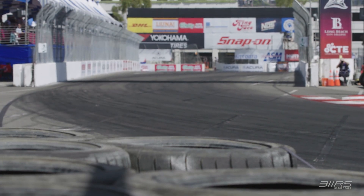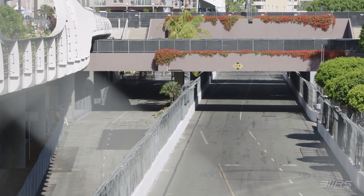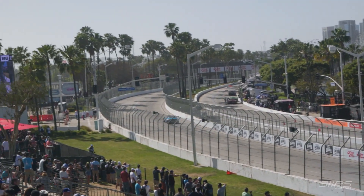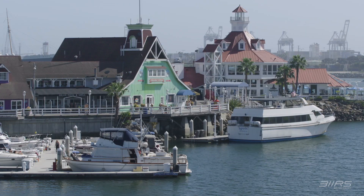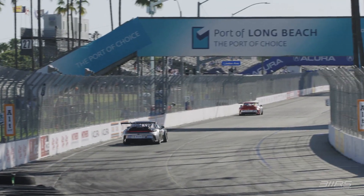Long Beach is considered by many to be the great American street circuit, and it's been in nearly continuous use for almost 50 years. The track stretches along the edge of downtown Long Beach with the iconic long straight nestled between the marina and the convention center. A favorite on both the IMSA and IndyCar calendar, Long Beach typically offers great weather, beautiful views, and a lot of walls. So many walls. Here's what a lap around the circuit looks like.